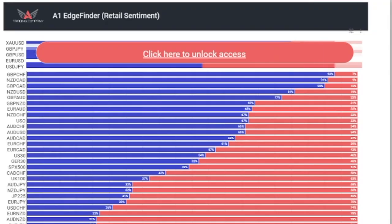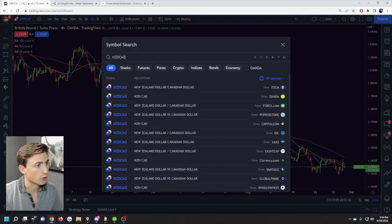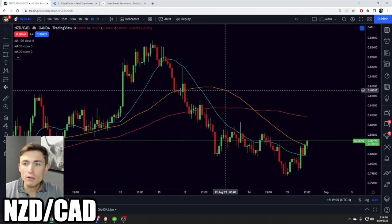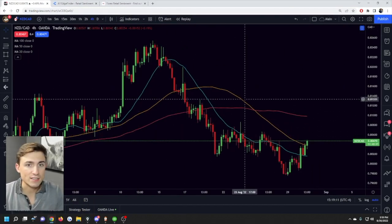Let's take another example — NZD/CAD, the second most bought currency pair. Look at this: it's been trending to the downside, and sure enough retail traders are betting that it's going to go up.